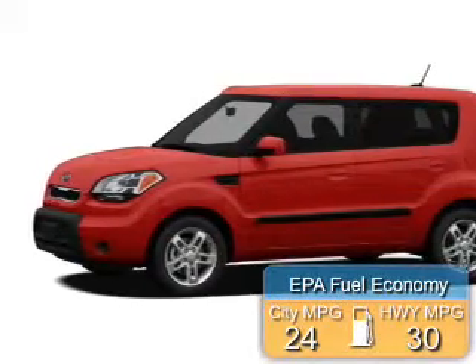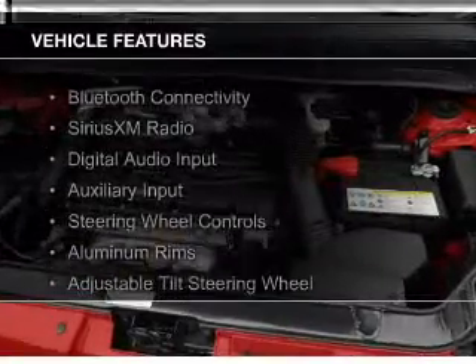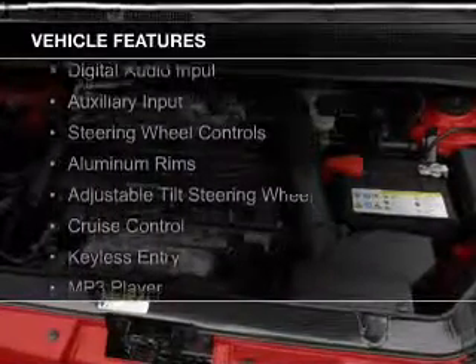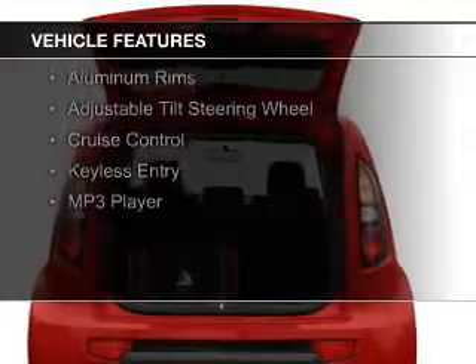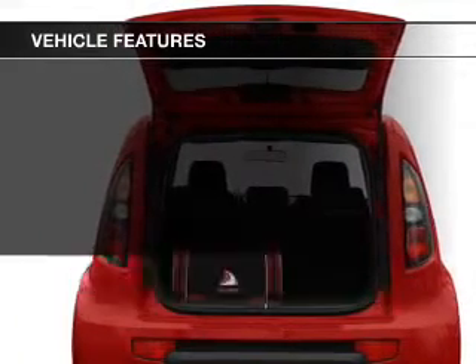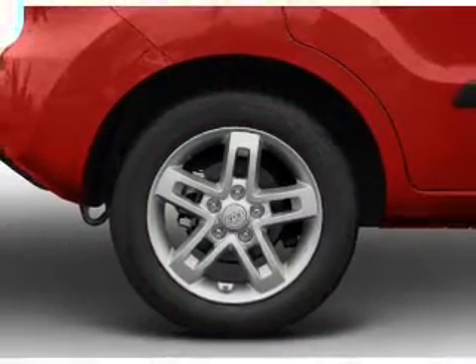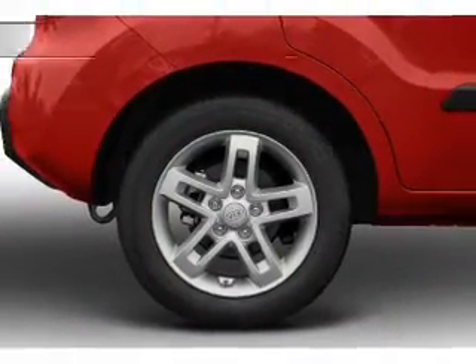Great fuel efficiency saves you money by requiring fewer trips to the gas station. The features include Bluetooth connectivity, Sirius XM satellite radio, digital audio input, auxiliary input, steering wheel controls, aluminum rims, an adjustable tilt steering wheel, cruise control, keyless entry, and an MP3 player.